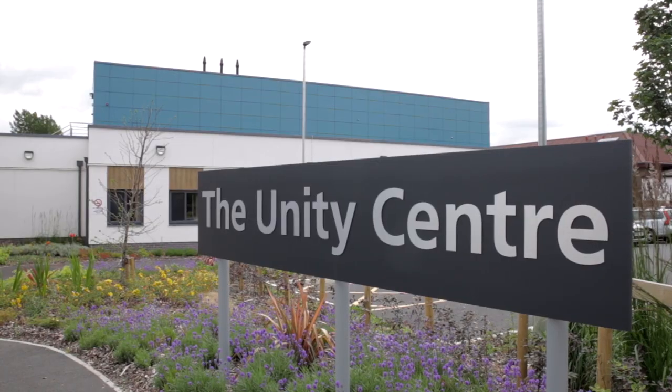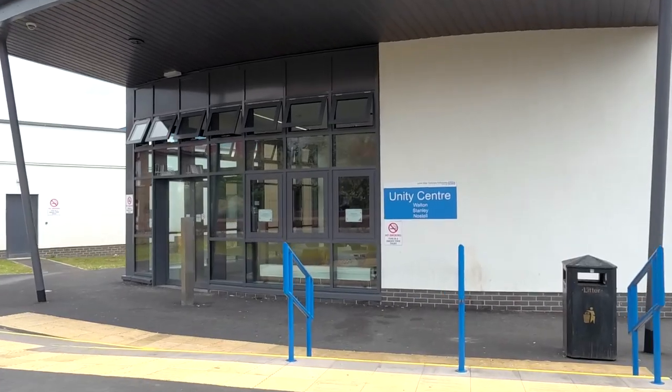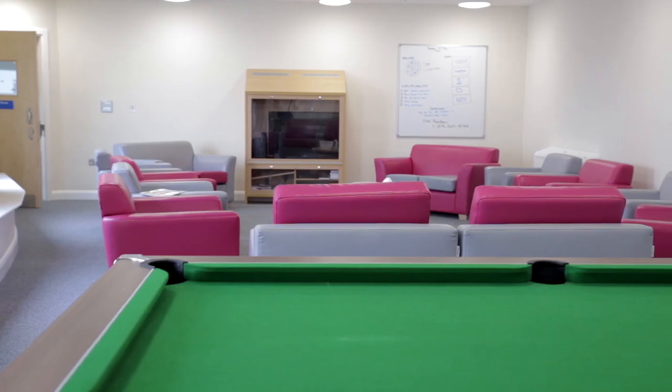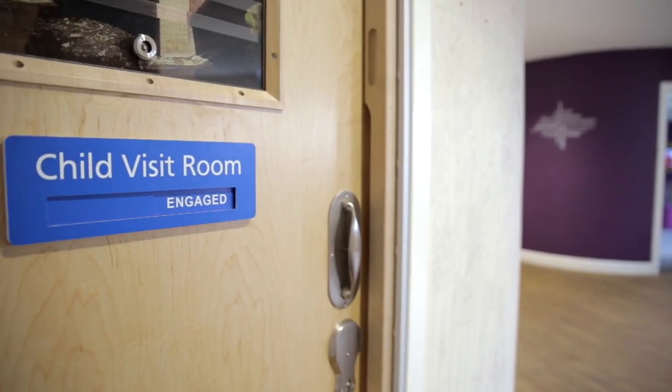I expect that over the future years, it will really help support recovery and good care, so I expect good things to happen here at Unity Centre in the future. People coming to mental health inpatient services are sometimes at the worst point in their life, so anything we can do to make them feel supported, to make them feel valued, to make them feel included, makes a huge difference. Having an environment that's appealing, that's aesthetically good, that's welcoming, that's warm — it makes such a huge difference to them and their recovery. It really does.